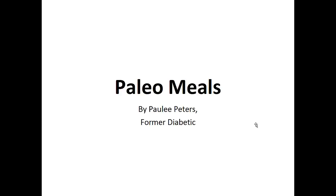Hey there, it's Polly Peters. In this video, I want to talk about paleo meals and give you one simple recipe to help you with a paleo diet.